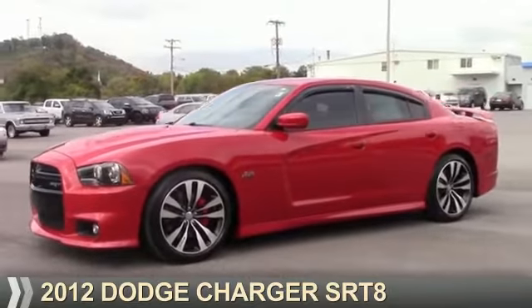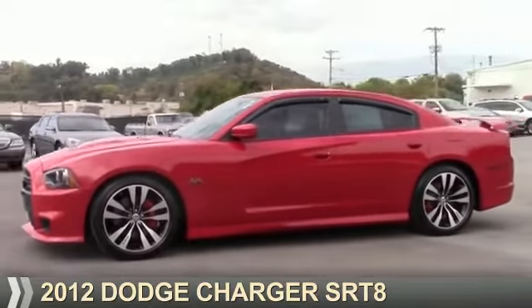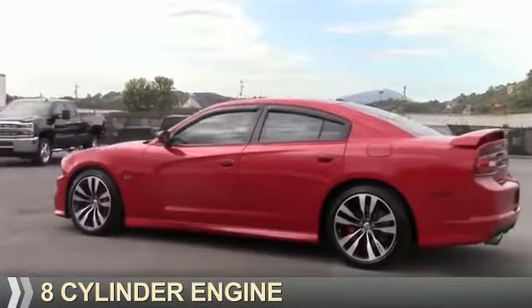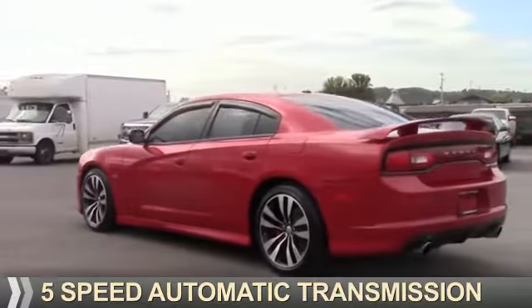Presenting the 2012 Dodge Charger — Grab Life by the Horns. It's powered by rear-wheel drive, an 8-cylinder engine, and a 5-speed automatic transmission.